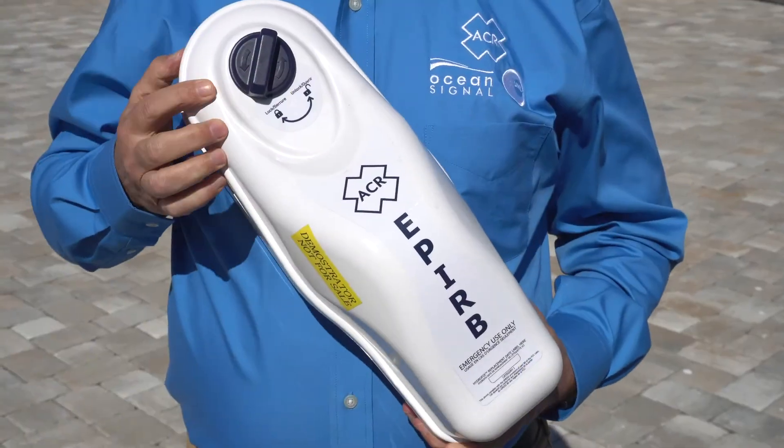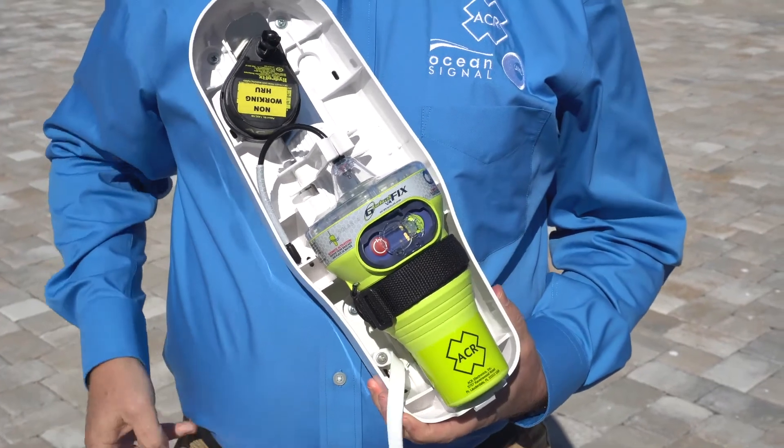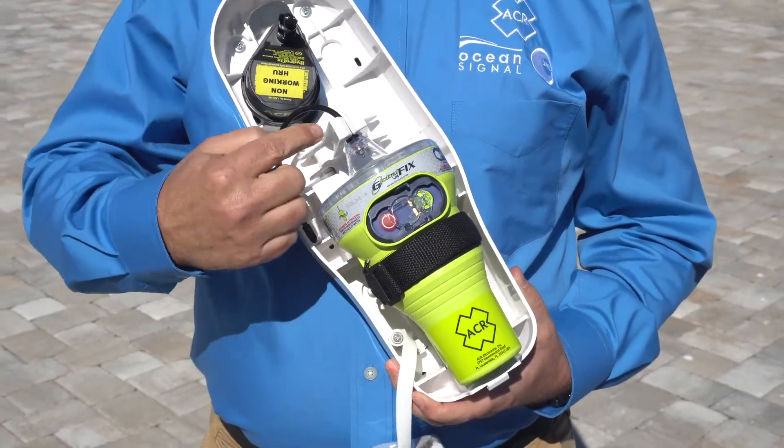The sea shelter bracket includes a hydrostatic release unit and protects the EPIRF from a harsh marine environment. With worldwide shipping, competitive pricing, and a fully approved, available GMDSS and SOLAS product line, ACR is here to help.